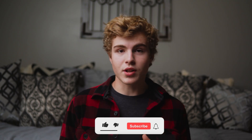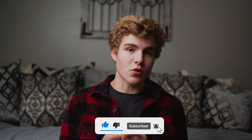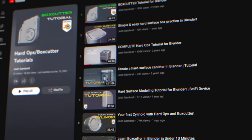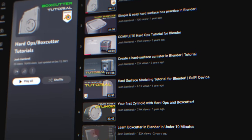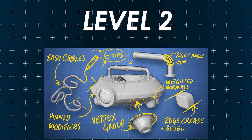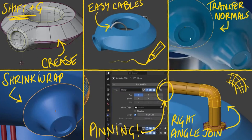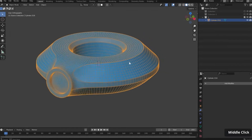All of these channels have other awesome videos. For instance, if you find you really like hard surface modeling, Josh Gambrell's channel is kind of the go-to for that. So make sure you explore each of these channels and see which one interests you. Our final level two modeling video is by CGBoost. This teaches some really great modeling strategies and tools that are going to save you a ton of time as you continue to learn.